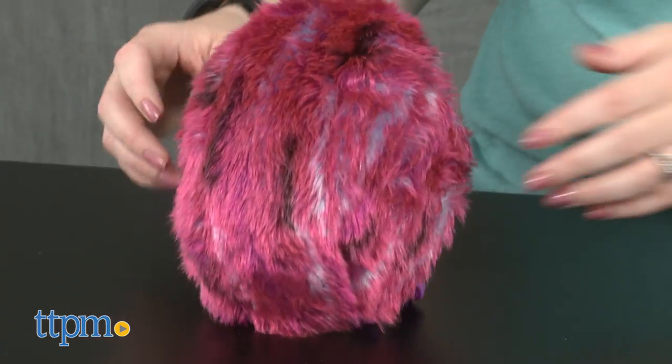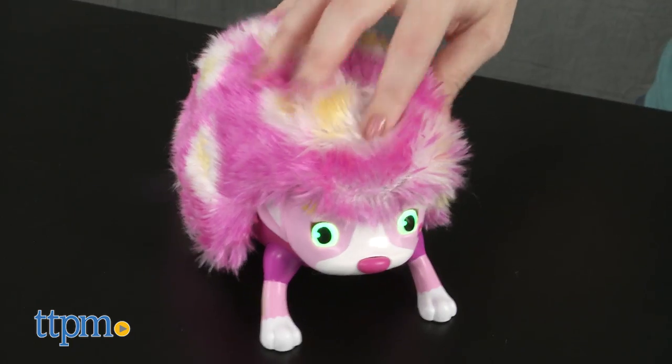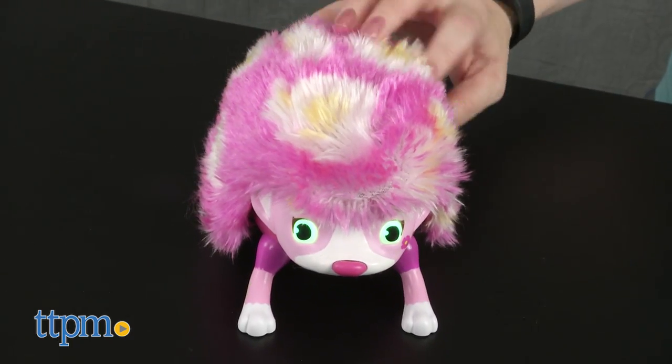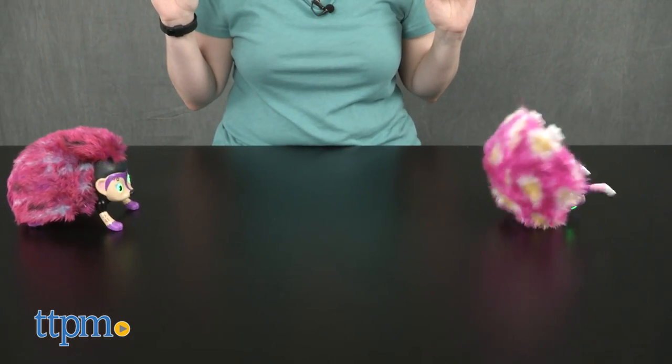These little hedgehogs are very cute and kids ages four and up will like interacting with them and discovering all the things that they can do. While they aren't cuddly toys, they do have soft fur that kids will like petting and combing in between making the hedgies perform tricks and giving them lots of tickles.